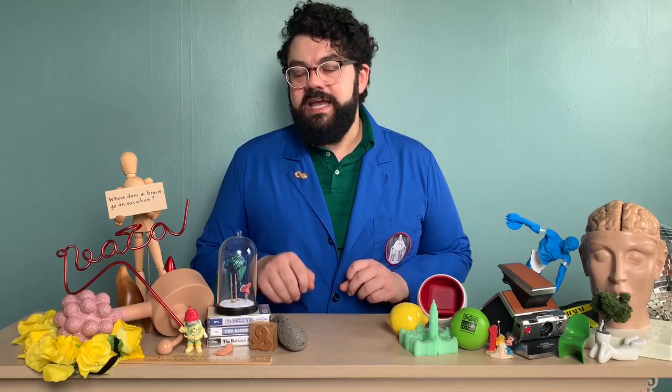Let's do a test. In this video, I want you to follow the cup with the 3D printed brain hidden underneath. Are you ready? Here we go!